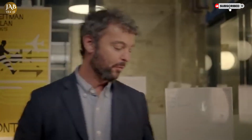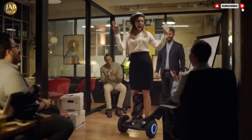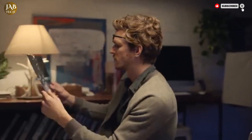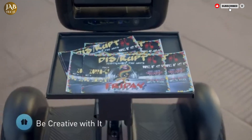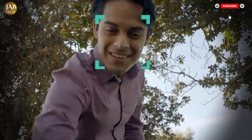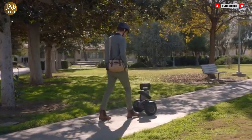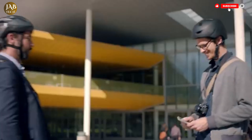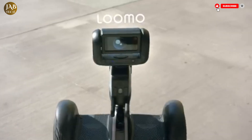With built-in voice recognition, it can respond to spoken commands, take photos or videos and even follow you autonomously, making it an ideal tool for content creators, tech enthusiasts and anyone who enjoys next-level gadgets. As a personal transporter, LUMO doesn't compromise on performance — it can reach speeds of up to 15 miles per hour and travel as far as 15 miles on a single charge, making it suitable for both commuting and casual use.